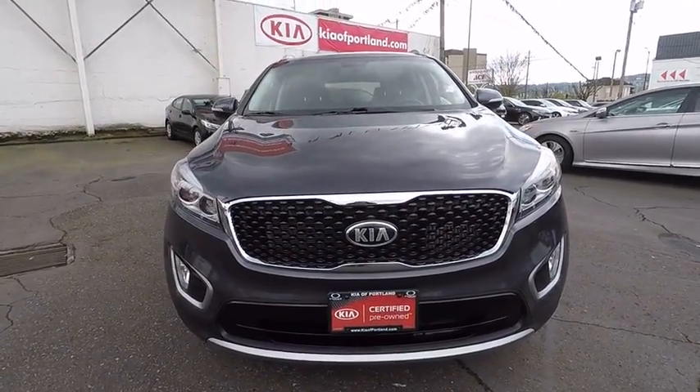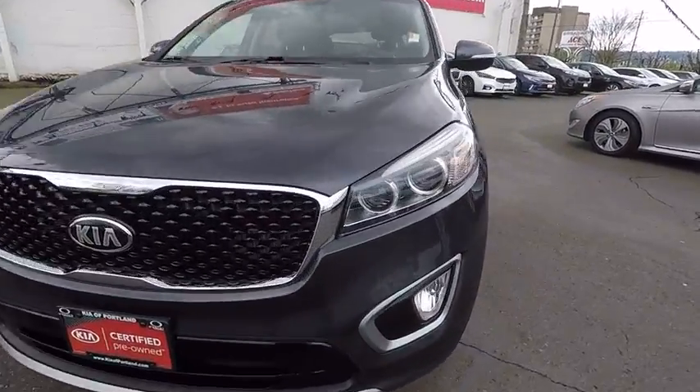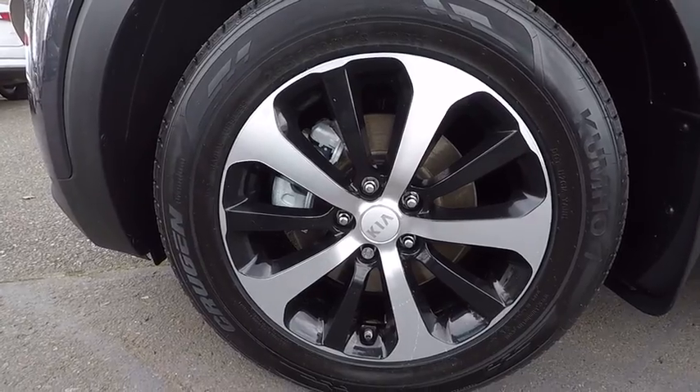If affordable style and reliability are what you're looking for, this vehicle couldn't be more perfect. Drive it today. And remember, Broadway is the only way.